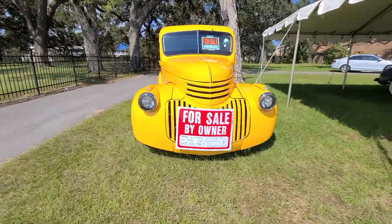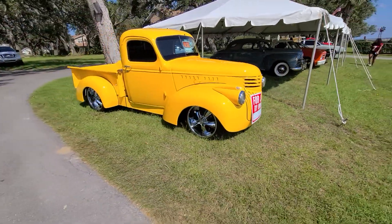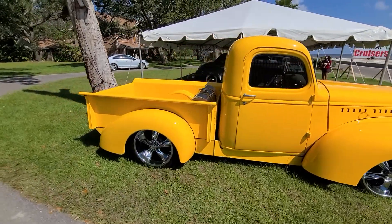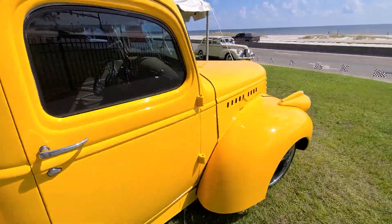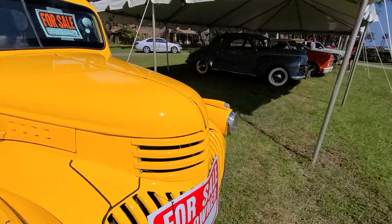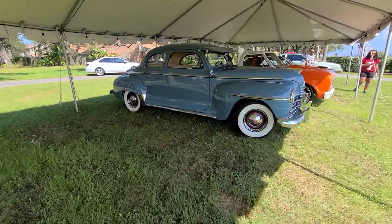'46 Chevy, 40 grand. Nice clean yellow, chip boost wheels, tank in the back, custom interior — gotta be, you know. Look at that.